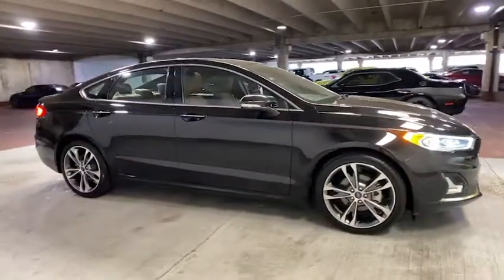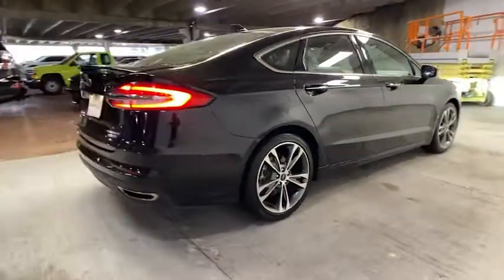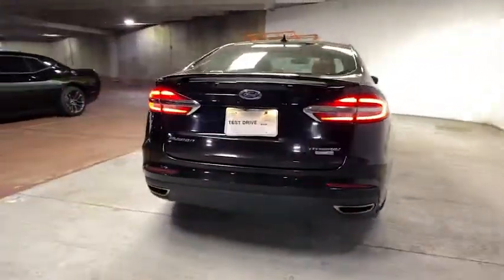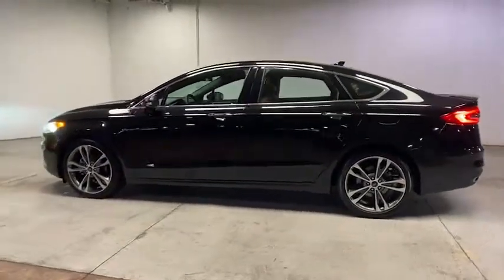Can you see yourself in the 2020 Ford Fusion? With less than 40,000 miles on the odometer, this vehicle stands out from the rest. Make every drive count in this sporty, sophisticated Fusion.